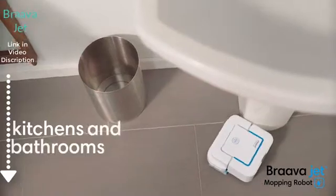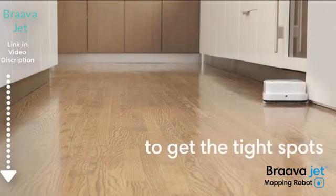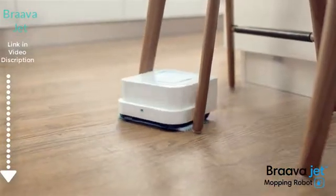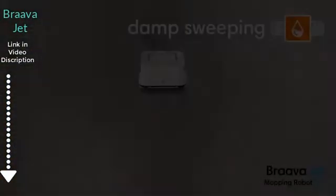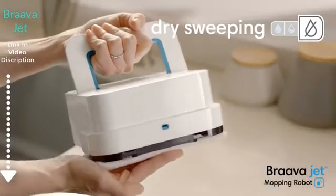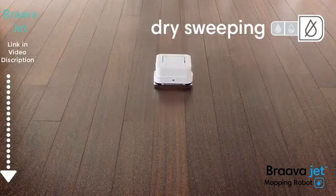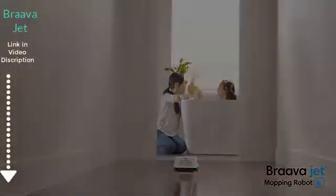Bravajet is great for kitchens and bathrooms. It's small enough to work its way into tight spots. It carefully cleans around obstacles so it won't harm furniture, rugs or walls. Bravajet is great for hard floors like hardwood, tile and stone. So you can enjoy cleaner floors and a fresher home every day.